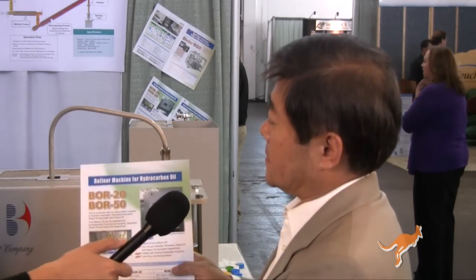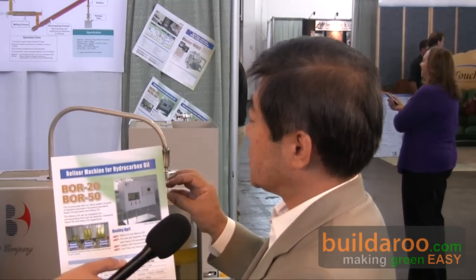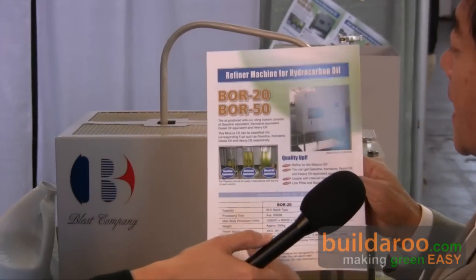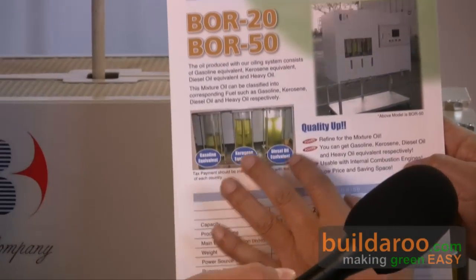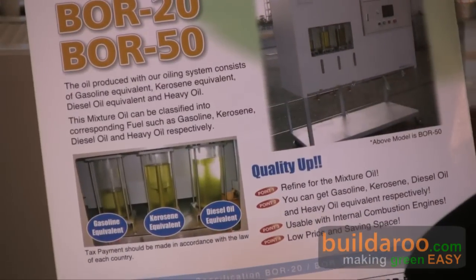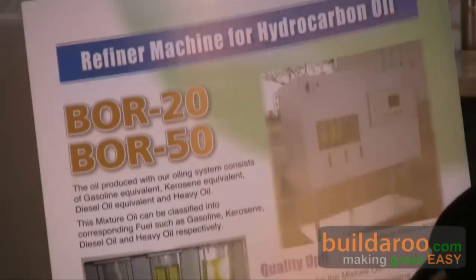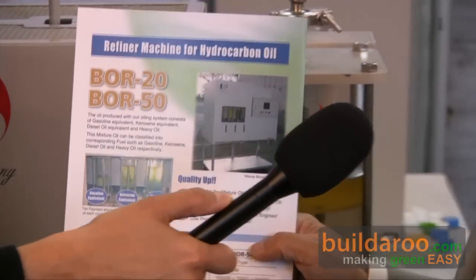We have another machine — this is a refiner machine — in order to divide the mixture oil into gasoline equivalent, kerosene, diesel oil, and heavy oil. At that point, you can use the gasoline for automobiles and the diesel oil for automobiles. Do you understand?